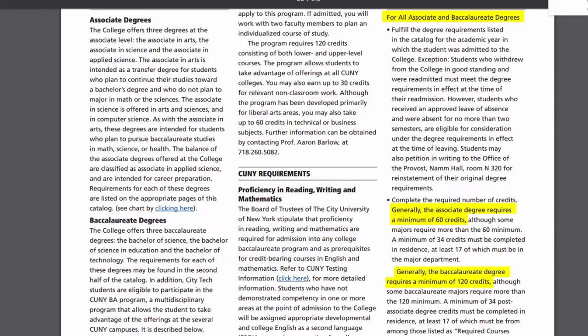Do you know how many credits you need to graduate? If I looked at my paper, but not off the top of my head. The number of credits required is based on the degree you are taking — 60 credits for an associate's degree and 120 credits for a bachelor's degree.